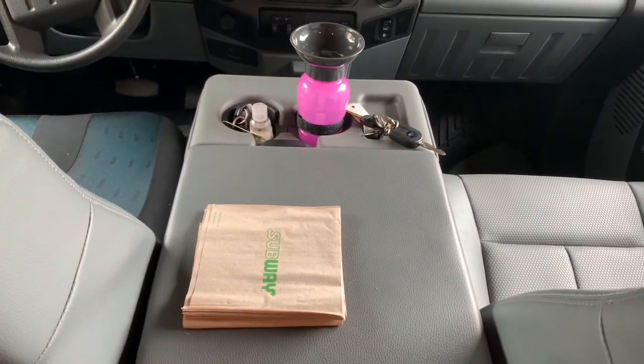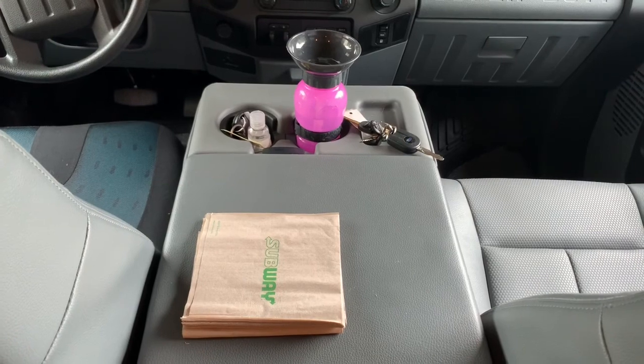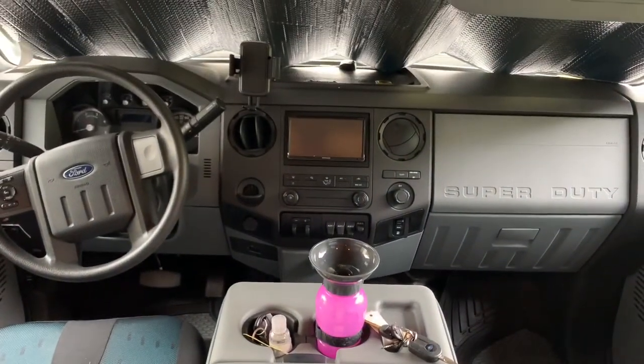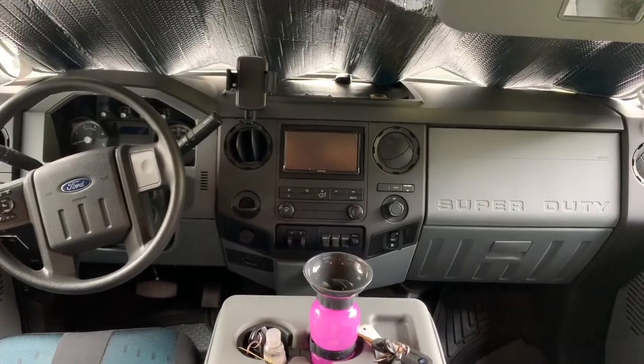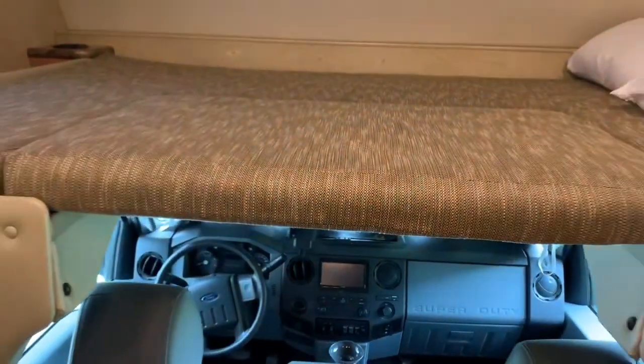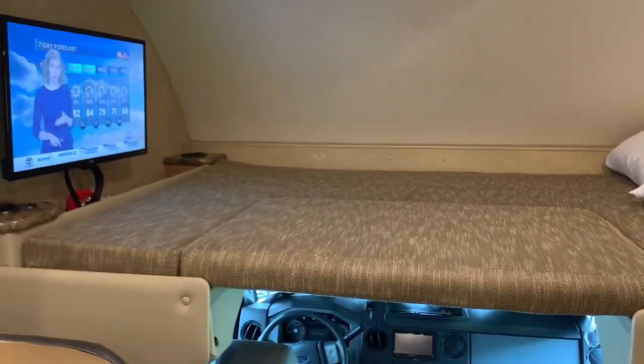There is a third seat that flips up underneath. Those subway napkins are the most sacred napkins in all of fast-food land — as many of you know, they don't just give those away. I can't tell you the things we had to do to get those.